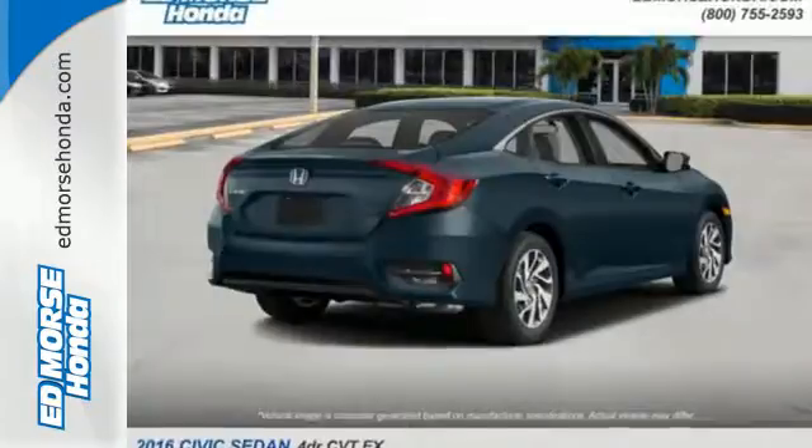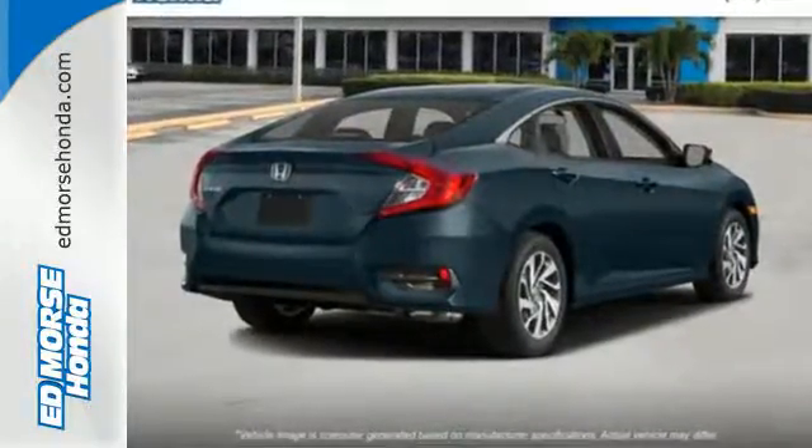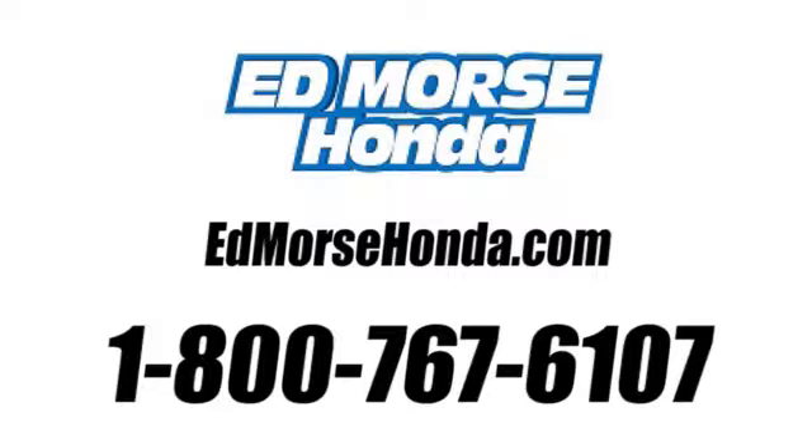Climb inside this overachieving Honda Civic. Drive yours home today. Call us today at 1-800-767-6107. For value and for service, it's Ed Morse.